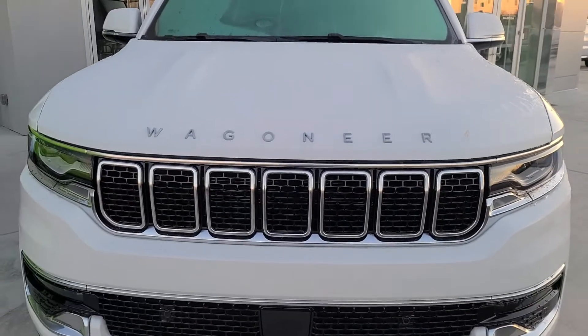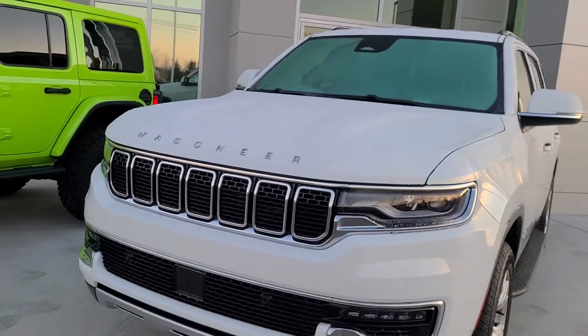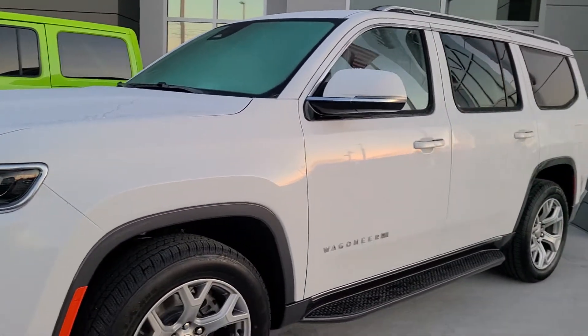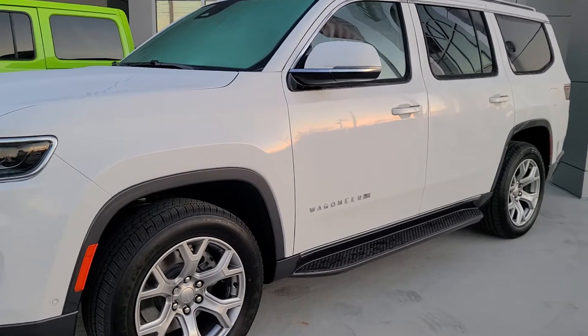Hello and welcome. I'm on the lot at Jeep, and we're going to take a look at a Jeep Wagoneer. Now, there's a Grand Wagoneer and a Wagoneer. They're both built on the 123-inch wheelbase platform from the Dodge Ram pickup truck.